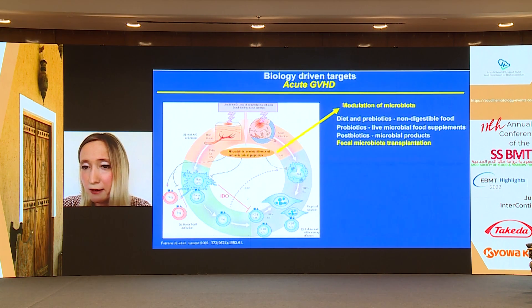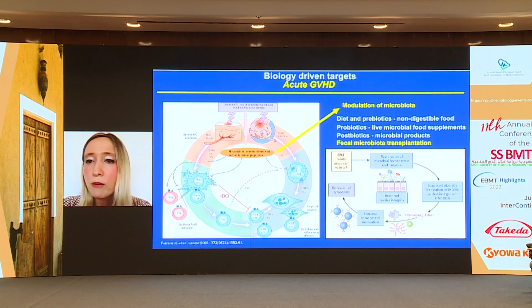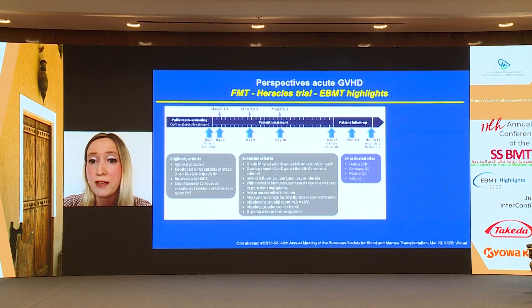FMT has shown success in retrospective cases and case series of refractory GVHD. It works by restoring microbial homeostasis, increasing diversity, eradicating multi-drug-resistant bacteria, and restoring barrier integrity and immune homeostasis. With success in early studies, it has advanced to phase 2 clinical trials.